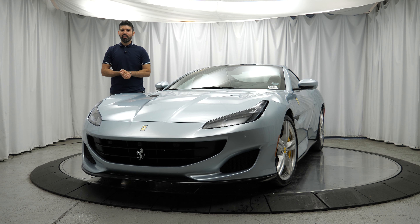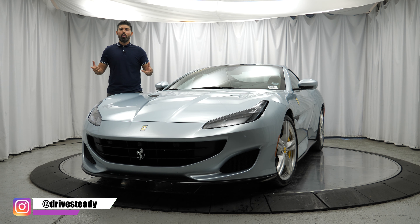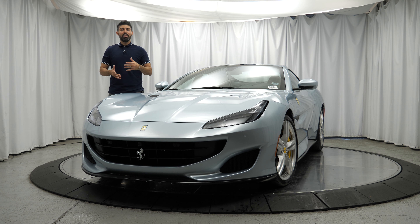Hey, hope you're doing well. Andy here from DriveSteady, and in this video I'm reviewing the Ferrari Portofino and telling you why it's an unbelievable top-down driving experience. I'll also share my thoughts on the exterior, interior and take it for a quick drive. So let's get started with this review of the Ferrari Portofino.